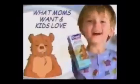Very good, Mommy thinks so too. Orajel — safe to swallow, fluoride-free, and has great flavors. Orajel: what moms want and kids love.